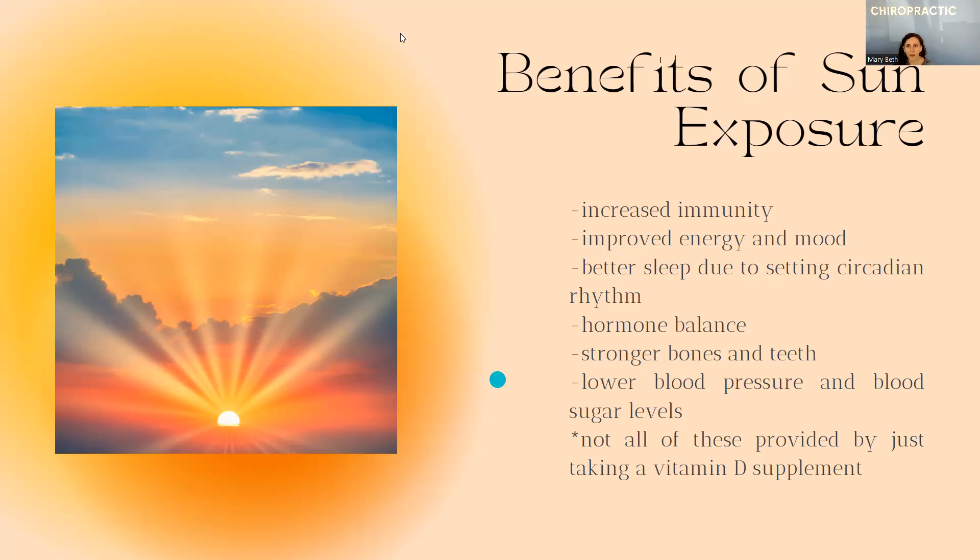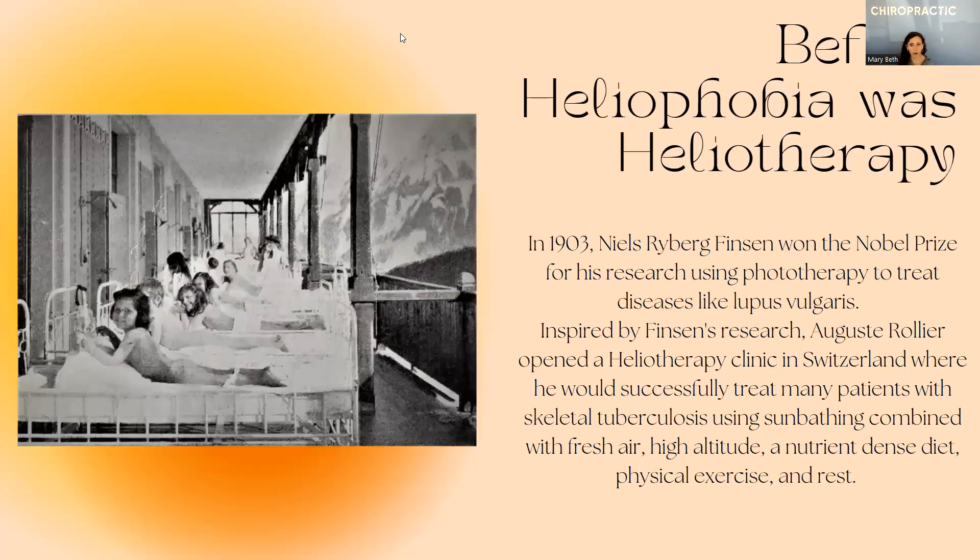This is really cool — before heliophobia, that would be fear of the sun, there was heliotherapy, which is improving one's health through the sun. Back in 1903, Niels Finsen won the Nobel Prize for his research using phototherapy to treat diseases like lupus. Phototherapy is something that's actually starting to trend again — you'll see people mentioning things like red light therapy that they're using at home. That's another form of phototherapy, and the original form of phototherapy being light therapy was the sun.